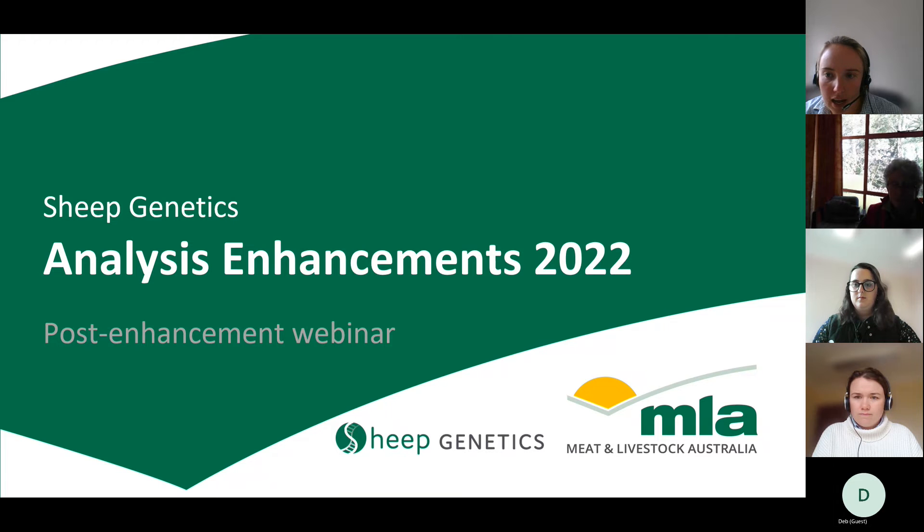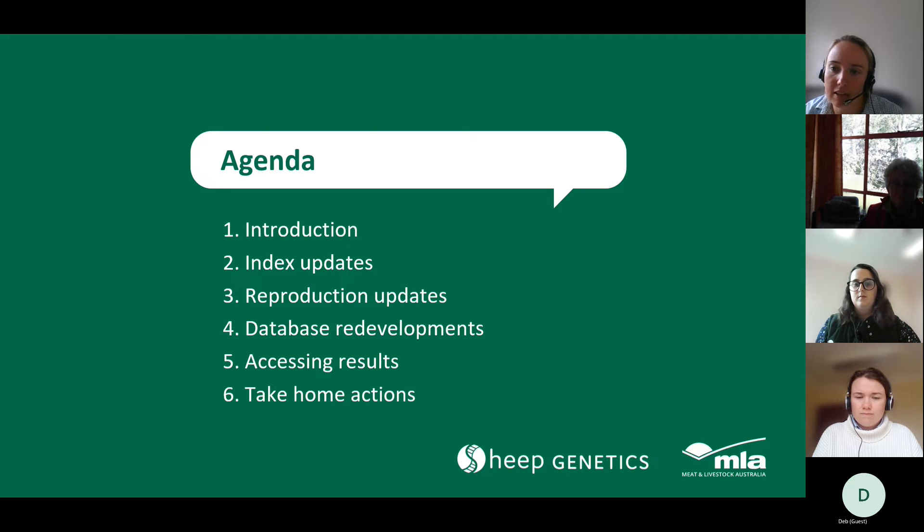The plan for today is to recap all the different things we've implemented as part of our enhancements this year: index updates, reproduction updates, database redevelopment. Then Chloe will go through how to access those results through the new results portal, and how to find your genetic trends. We'll be briefly recapping why we've seen changes without going into as much detail as our other webinars, which are available for the specifics of why changes have occurred.